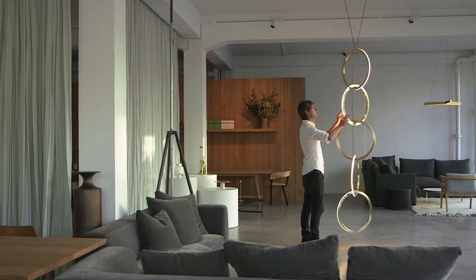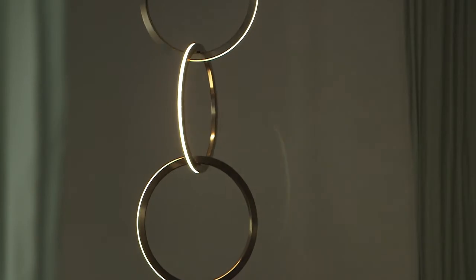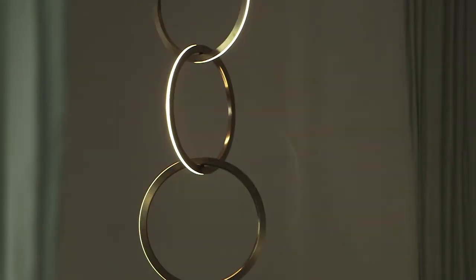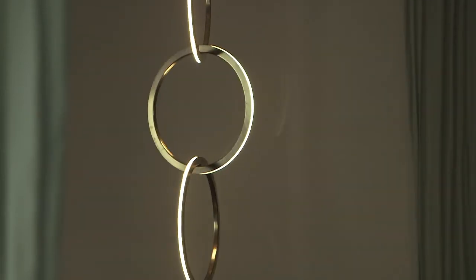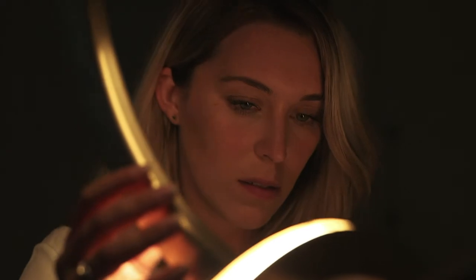The Circus Light can be from two to six rings interconnected, so people can in many ways design it themselves. And with that it can suit a range of spaces, from residential to commercial. The light itself as a form is beautiful, and then when you turn the light on there's an additional piece of magic — and that's really the soul of the product.